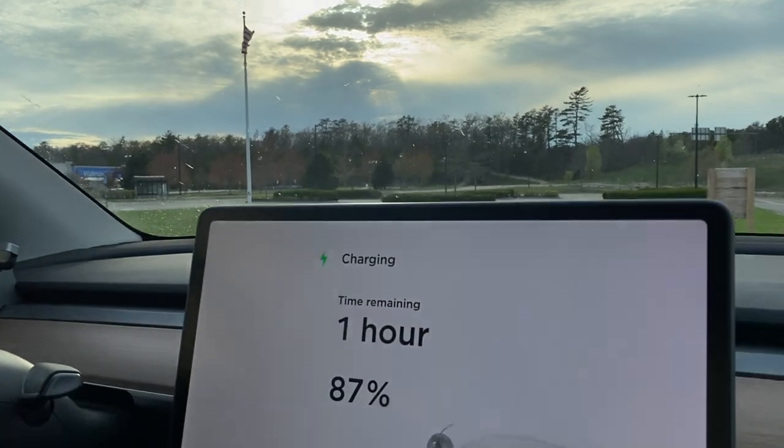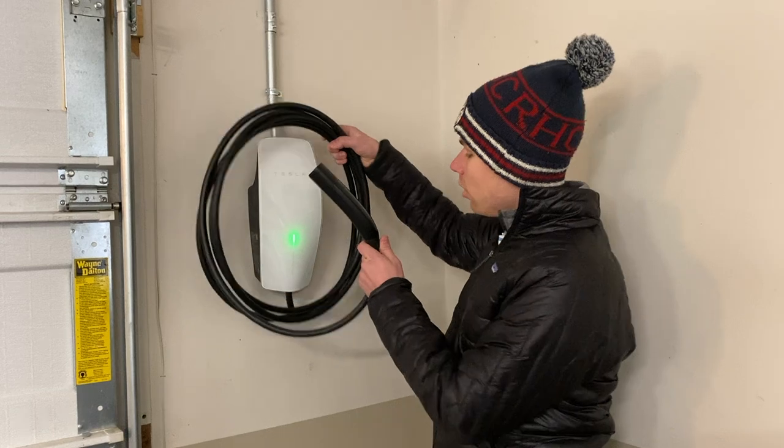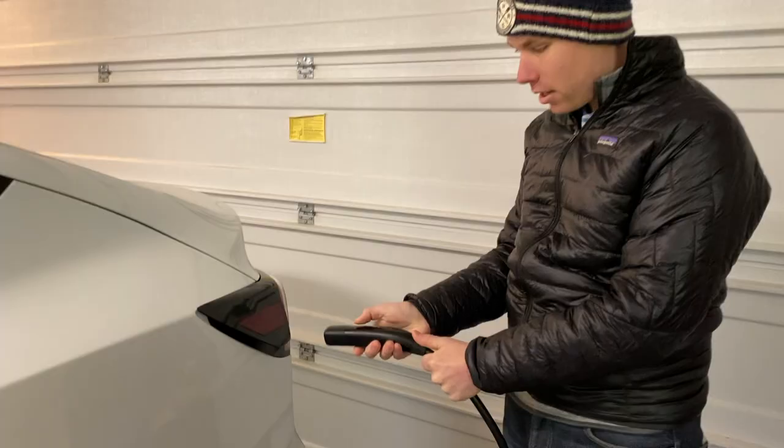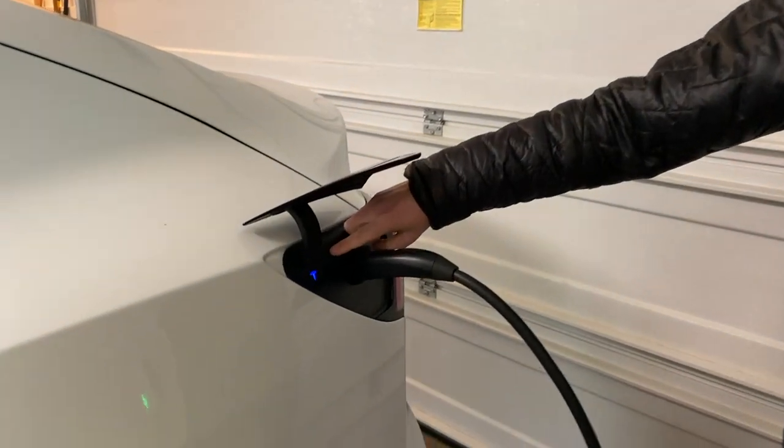However, the thing to keep in mind is that public chargers are a lot slower than superchargers — usually about 30 miles per hour of charging speed. And of course, another very popular way to charge your Tesla is with a home wall charger. Depending on how you set it up and which breaker you install, you can have charging speeds of around 30 to 40 miles per hour. We actually did a whole video on this, so I'll leave the link below. Keep watching for more on home Tesla charging.